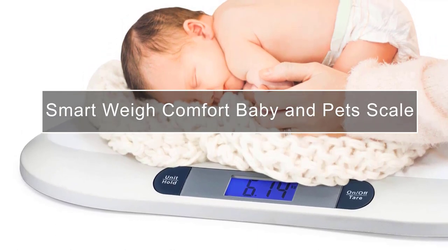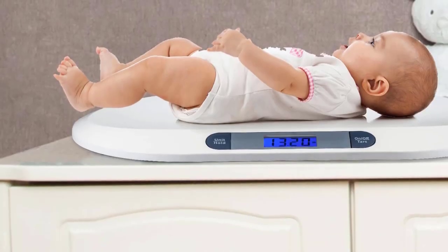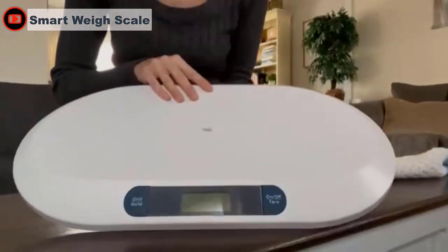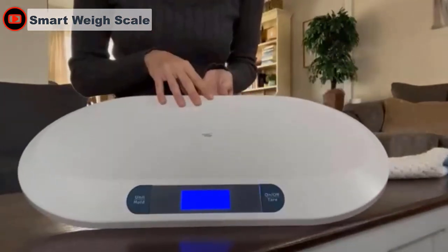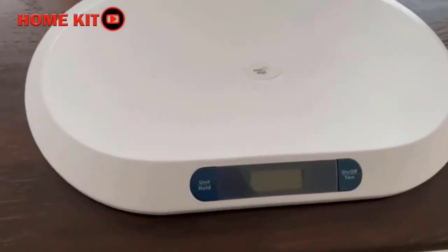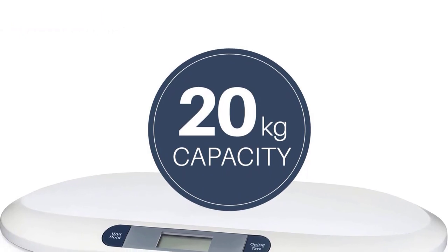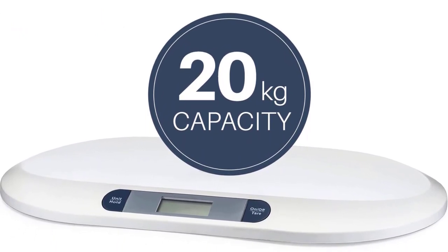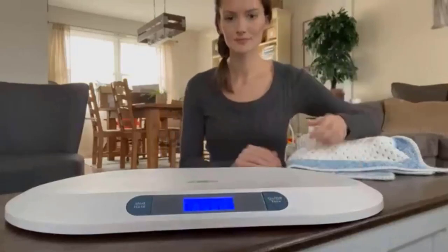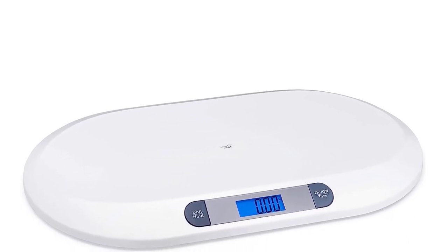This digital baby scale is the perfect health product for parents concerned about their baby's development. Young children are constantly growing, so it's important to monitor healthy changes and make sure your baby is getting proper nutrition and the correct amount of feeding. This scale holds up to 44 pounds, so you can use it as a baby and toddler weighing scale. The SmartWay digital baby scale is beautifully designed with a smooth, curved platform to comfortably cradle your baby. It has a tear option for blankets, an auto-off function, and should be placed on a hard, flat surface for best accuracy.